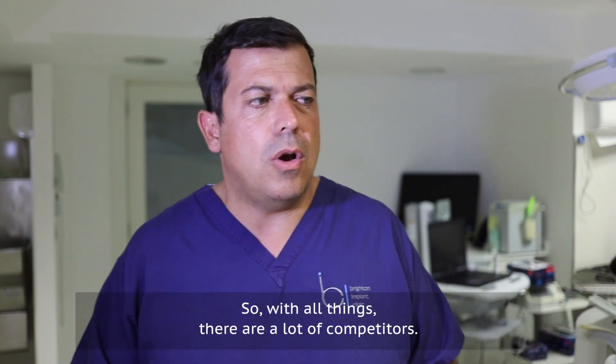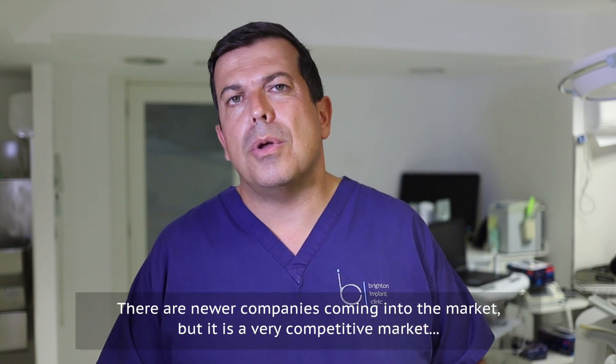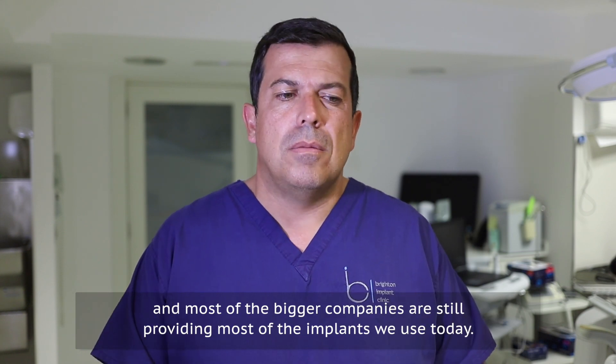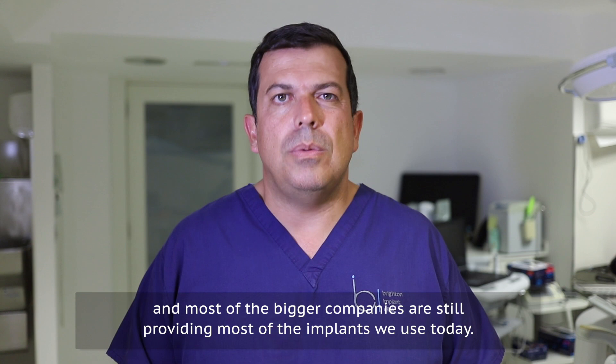With all things, there are lots of competitors. There are newer companies coming into the market, but it is a very competitive market and most of the bigger companies are still providing most of the implants that we use today.